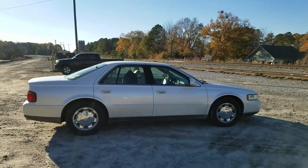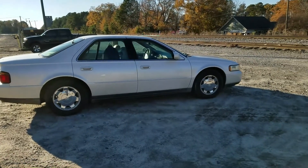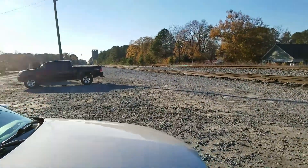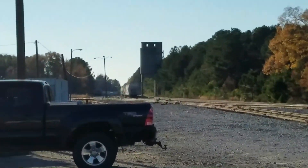Train chasing again — I got my white Caddy here. They won't really outrun this one, kind of like my Challenger, it'll move along pretty good. Look at this tower down here, you don't see those much anymore.